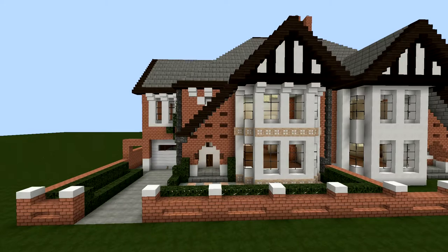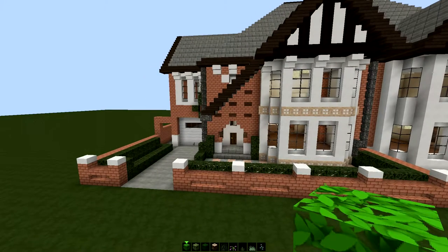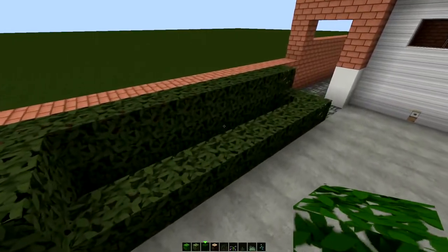Good day everybody and welcome back to the 1930s British suburban house. As you can see, things outside are looking a little different from when I was last here. I will just briefly summarise the changes. Firstly, we have these hedges here now.